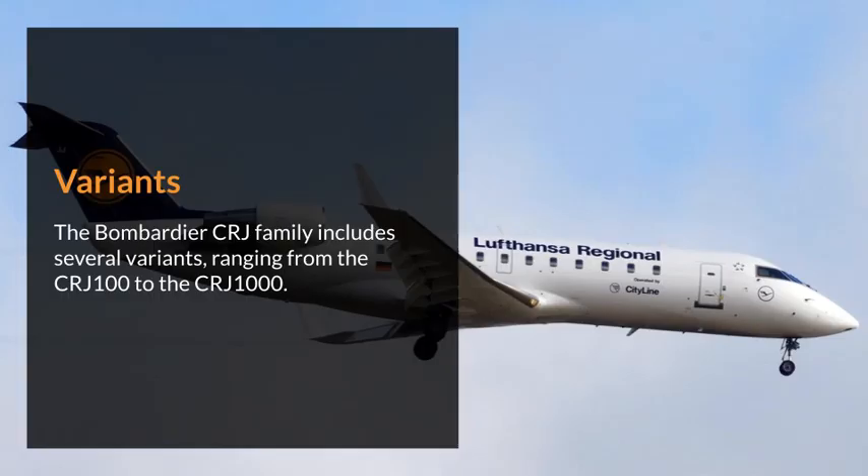Variants. The Bombardier CRJ family includes several variants, ranging from the CRJ-100 to the CRJ-1000.